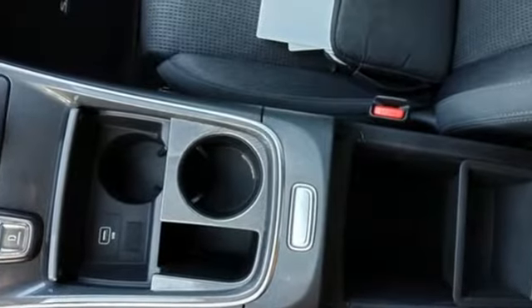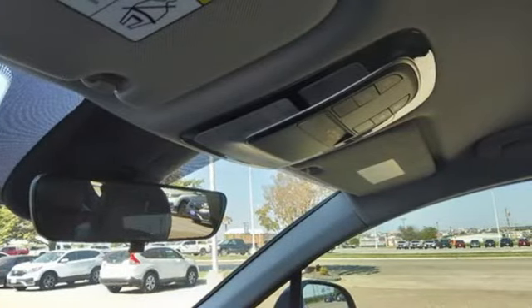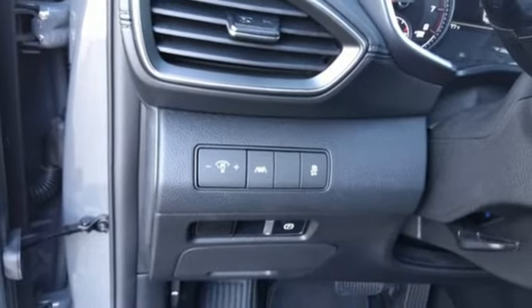Wireless phone connectivity. Manual tilting steering column. Streaming audio. Automatic transmission. Manual telescoping steering column. Four USB ports. External memory control.